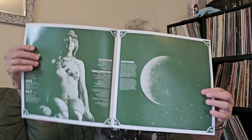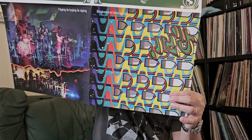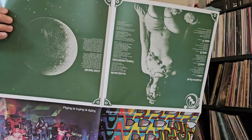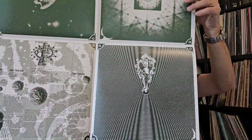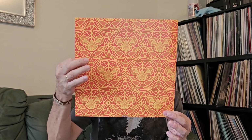Inside there's a poster, which is actually a reproduction of the original sleeve fold-out but in poster form. You couldn't wrap the record in it because it's too small and there are two panels missing, but it's a nice poster. They've reproduced part of the inner sleeve, which is a nice touch, and the records themselves are in reproduction inner sleeves like the original.